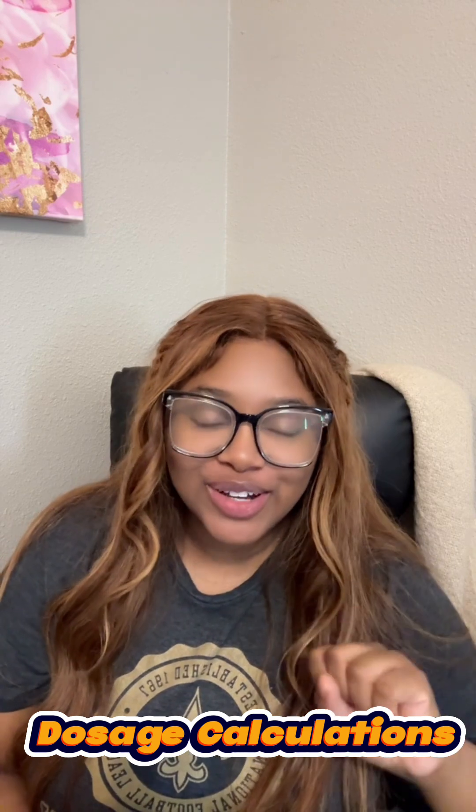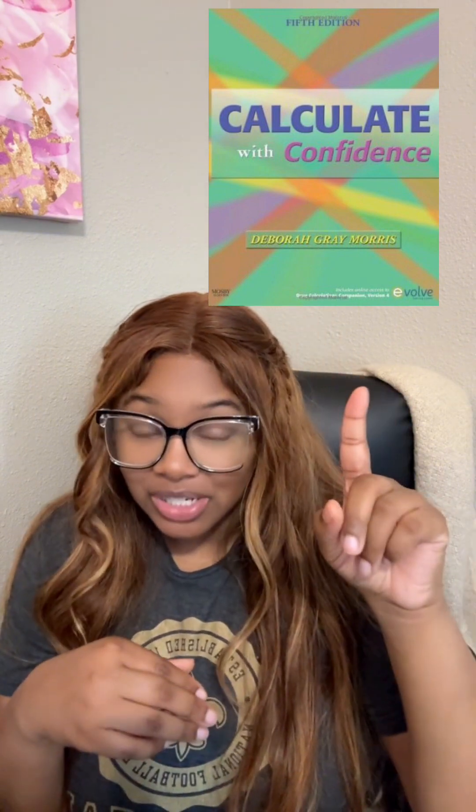Book number two is for dosage calculations. If you're in nursing school, you know the dosage calculations test is no joke. This book by Deborah Gray Morris is called 'Calculate with Confidence,' and it really does build your confidence. It gives you tons of practice questions, super visual layouts for every problem, step-by-step dimensional analysis — which is what most schools and boards expect — and it breaks everything down. If you don't like math, this book will be your best friend through nursing school.